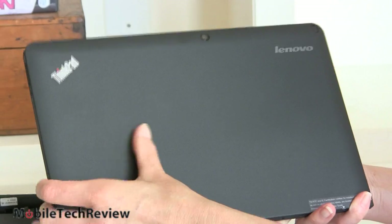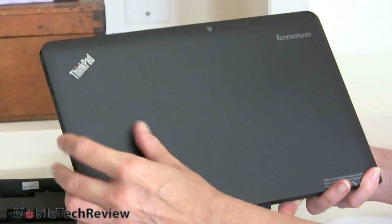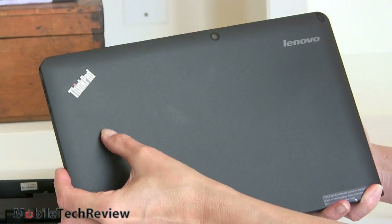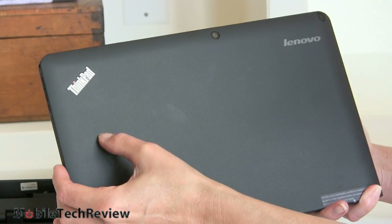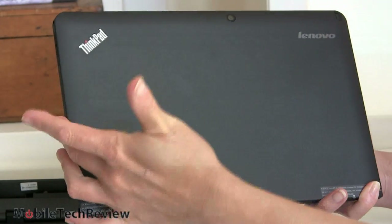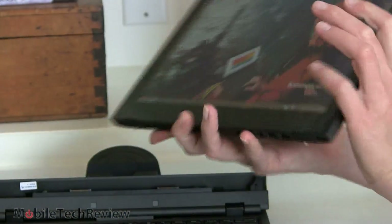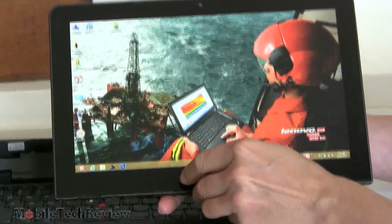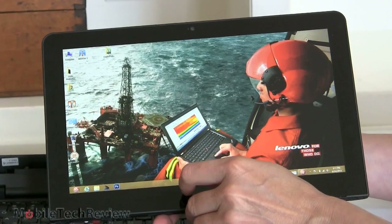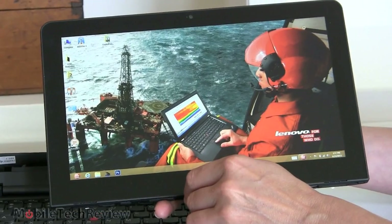The back has the typical ThinkPad finish with the ThinkPad logo that lights up. There's a little NFC logo and that's where your NFC spot is. There's a 5-megapixel camera on the back — usually these transformer tablets do have a rear camera. In front we have a 2-megapixel camera for video chat, and it's actually a pretty good camera with a fairly good amount of light and not too much noise.